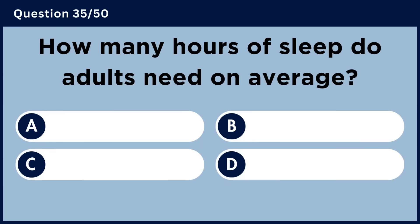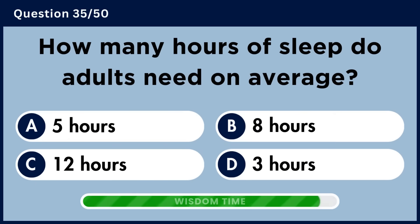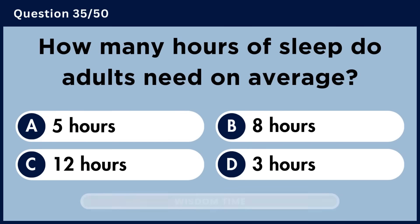How many hours of sleep do adults need on average? Answer B. 8 hours.